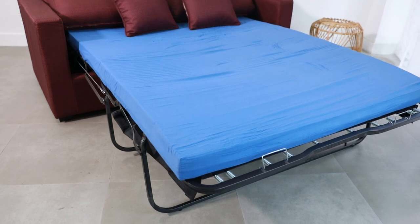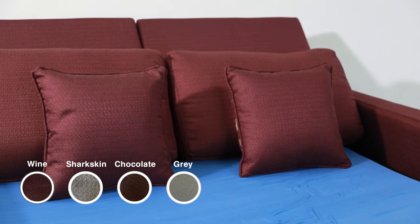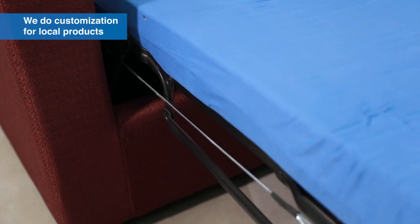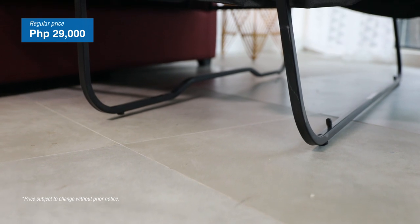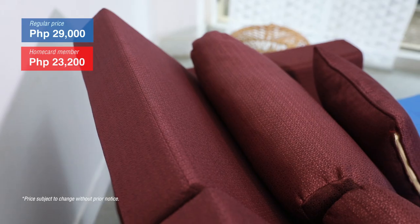Stacey is also available in colors wine, sharkskin, chocolate, and gray. If you wish to put some personal touches, we do customization for local products like this — all you have to do is approach our custom order counter. Its regular price is 29,000 pesos. A sofa plus a bed, definitely a good price.